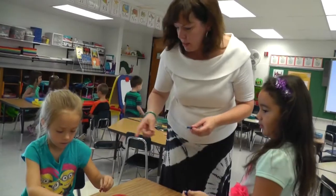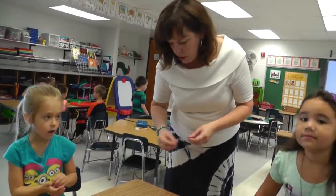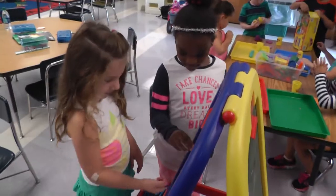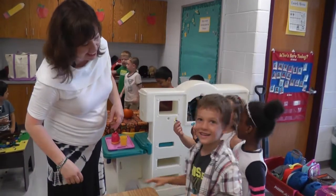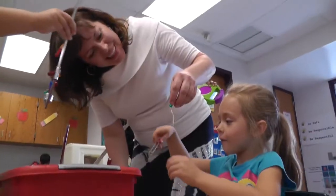Janelle, can you show Shayla? Because she wasn't here yesterday. You want to show her? My name is Jessica Fresh and I teach kindergarten at Fertibar Elementary. Look at that!